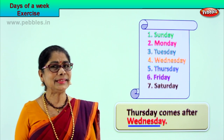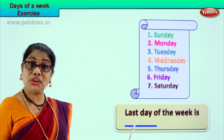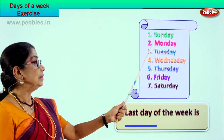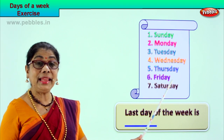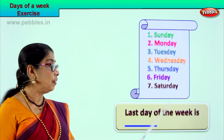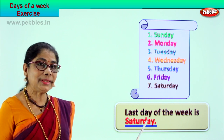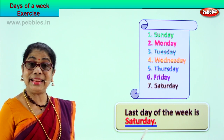Let's take another exercise. Please read this — what is this word? Good, 'last.' Last day of the week — which is the last day of the week? First day is Sunday, second Monday, third Tuesday, fourth Wednesday, fifth Thursday, sixth Friday, and Saturday — the seventh day is the last day of the week. The last day of the week is Saturday: S-A-T-U-R-D-A-Y. The seventh day, the last day. Very good!